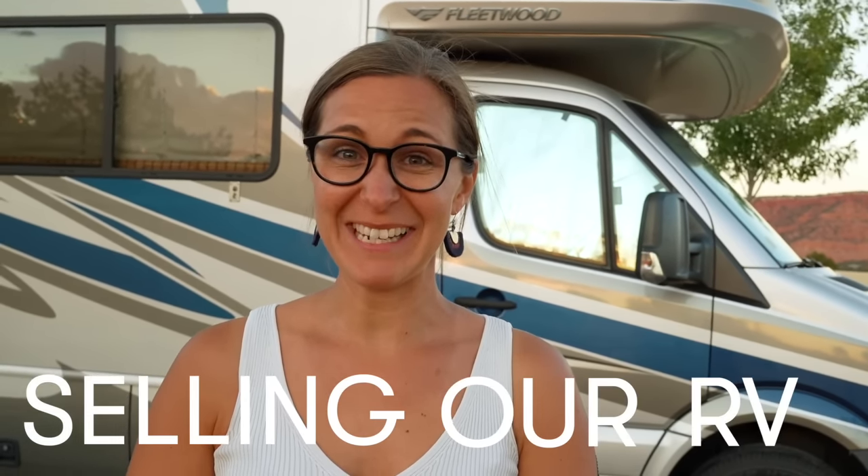This is not clickbait. We are officially selling our RV. This has been a very difficult decision for us. We have spent weeks going back and forth as to whether or not this was the right move — shed tears. We really have had such a hard time with this, but an opportunity has presented itself for us to move into a new RV. Let's show you around inside.